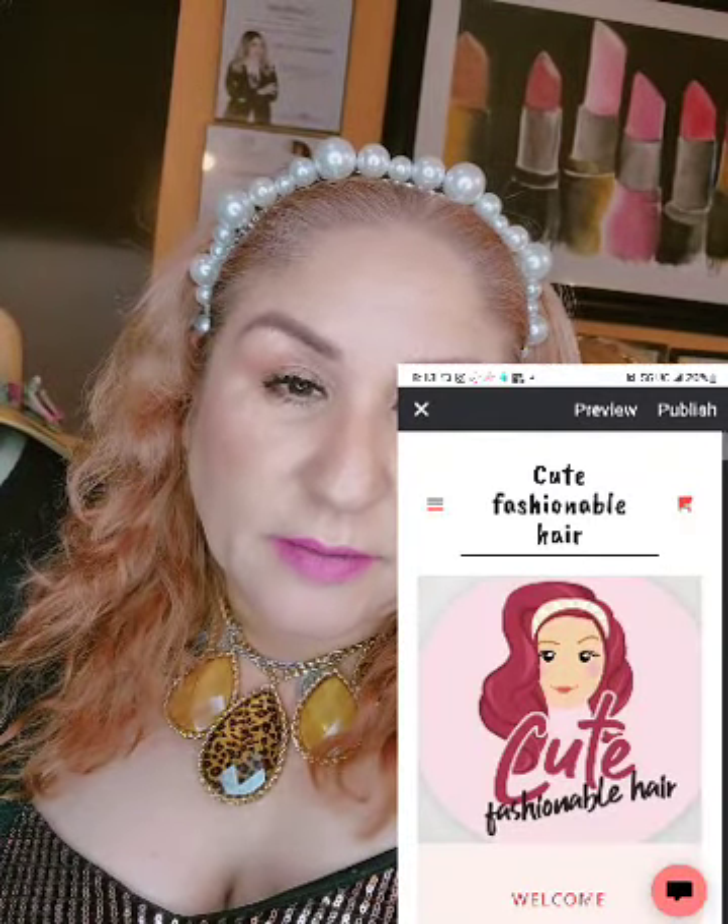That's it, guys! Thank you for being here and watching my new merch unboxing. Make sure you go check cute fashionable hair dot com. I also have a TikTok and Instagram — cute fashionable hair — and I'll leave all the social media links down below. Thank you and have a blessed night or day!